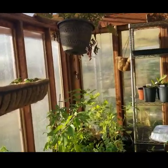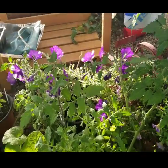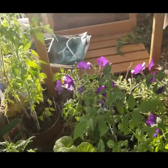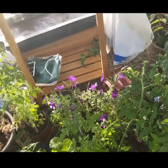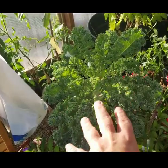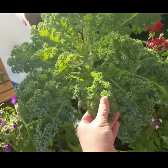Here we are in the greenhouse. I have my comfrey that I started from seed — we still have two of them left and they're about ready to start hardening off and transplant. We have the starry night petunias; they seem to love it in here. They didn't like it when I put them outdoors, so they're living in here now. Look at this kale — I have three of them and they absolutely love the humidity in here. Our climate is very dry outside.